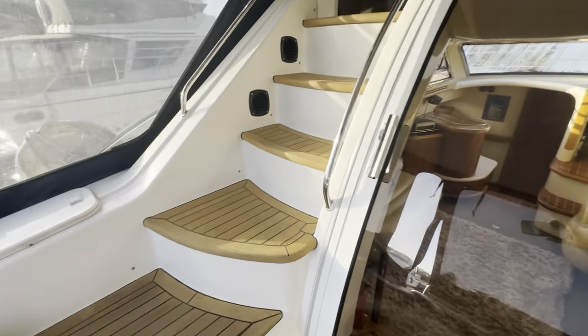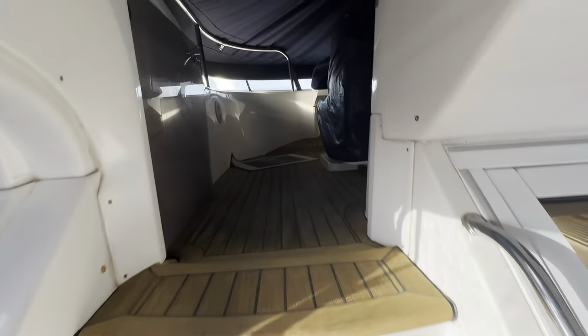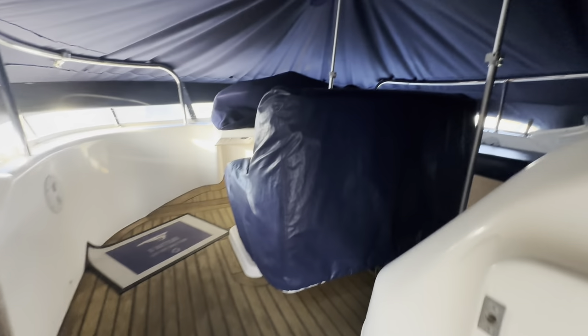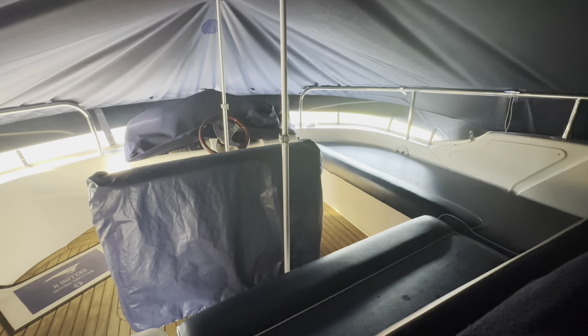A feature I quite like — one we see more and more on Sea Lines and more modern boats — we've got steps up to the flybridge as opposed to a ladder. And here we go: a nice big flybridge with L-shaped seating, a double helm seat, and then behind, a nice big sun pad.